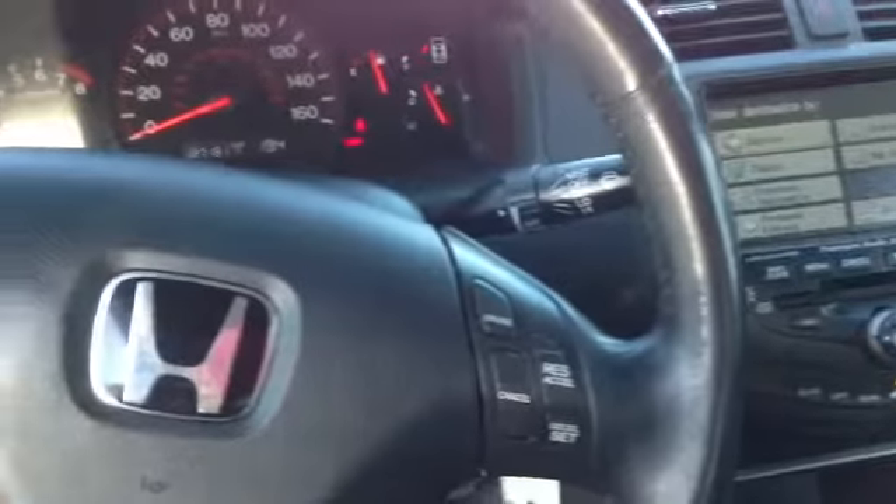All controls work. In terms of mileage, only 127,000 miles for a 2004. As you can see with the seating, there are no rips or tears in any of the actual seating anywhere. The previous owners did a really good job taking care of the vehicle, and again, you're just not going to see a lot wrong with this one right here.